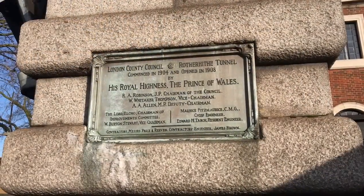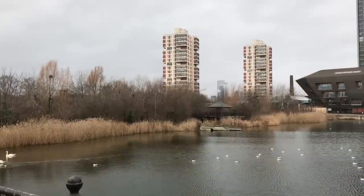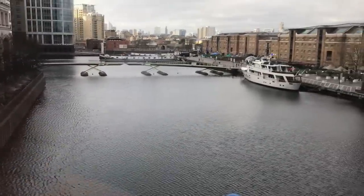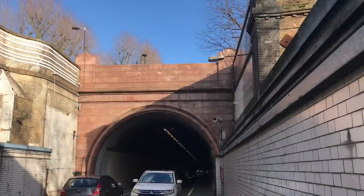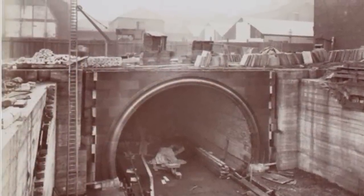The Rotherhithe Tunnel was opened in 1908 to provide a road link between the Surrey commercial docks and the West India docks. It was designed by the London County Council's engineer, Sir Morris Fitzmorris, which frankly sounds like a made-up name. Construction took four years.